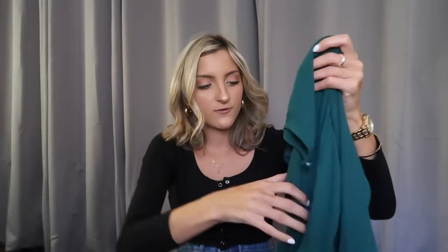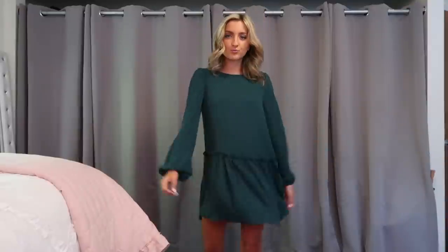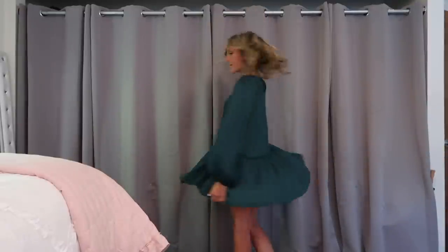I also grabbed this hunter green dress and I just need to take pictures in this ASAP. I will admit this is the cheapest material — you can see how thin it is and it feels cheap. It's polyester, but it's still a very cute piece. It's got a peplum style to it and does run on the shorter side. It also has a string you can wrap around to give it some shape and accentuate the waist. You are definitely getting what you pay for with this.